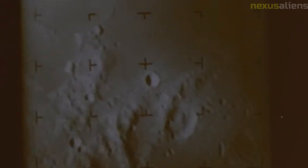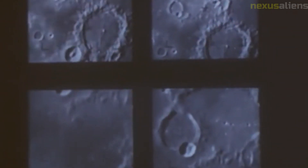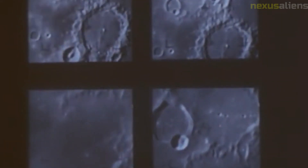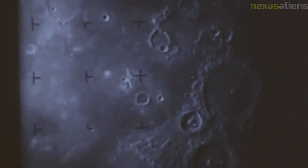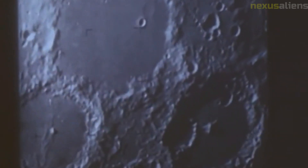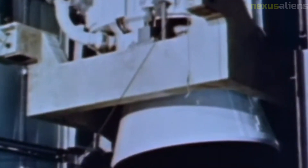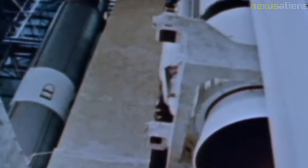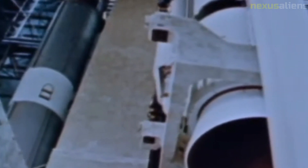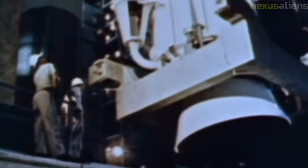The images returned by the Ranger cameras provided high-resolution views of the lunar surface that were previously unattainable, allowing scientists to identify and study features such as impact craters, mountains, and valleys. Ranger 7 was particularly important as the first mission to send back images from the moon's surface — prior missions had been either flybys or orbiters. The images also revealed that the moon's surface was covered in a layer of fine dust, which could pose challenges for future human missions, and confirmed there were no large bodies of water on the moon.